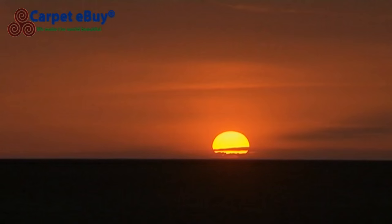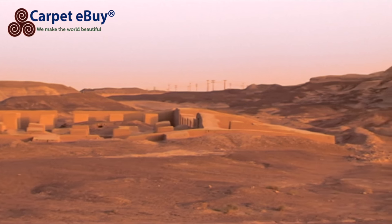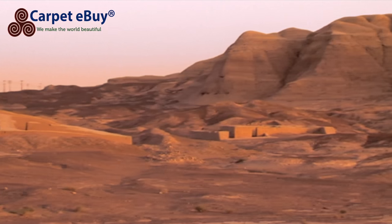This area has been inhabited for centuries, and nearby lies the 5,000-year-old ruins of the city of Sharesukta, the burnt city, which is on UNESCO's World Heritage List.